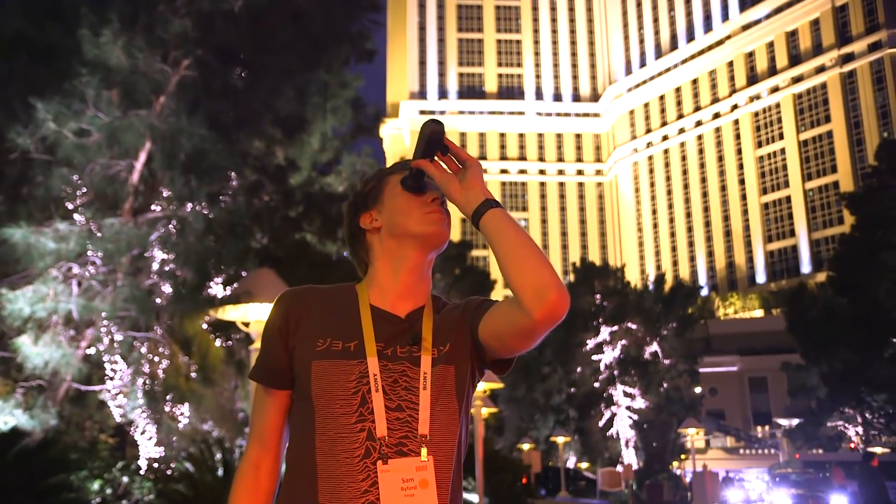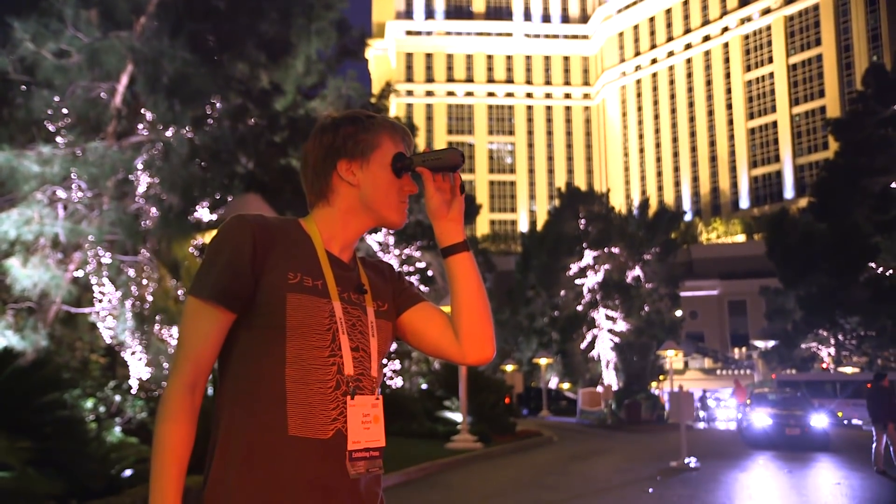The Scout TK is going to cost $599.99, it'll be out this quarter, and if you like playing in the dark this is a lot of fun. Stay tuned to The Verge for a lot more videos of fun things like this, and subscribe to us on YouTube.